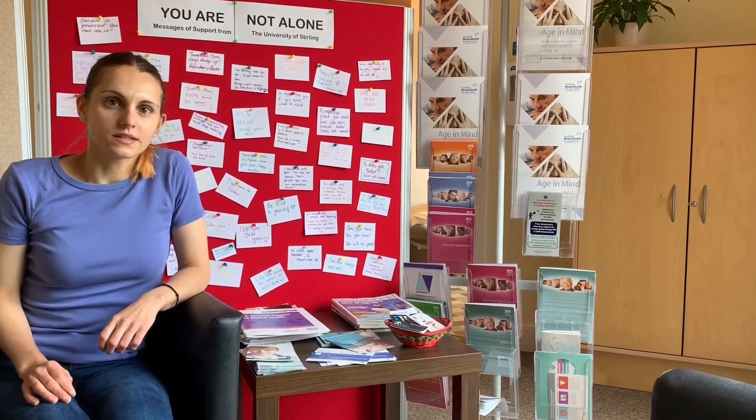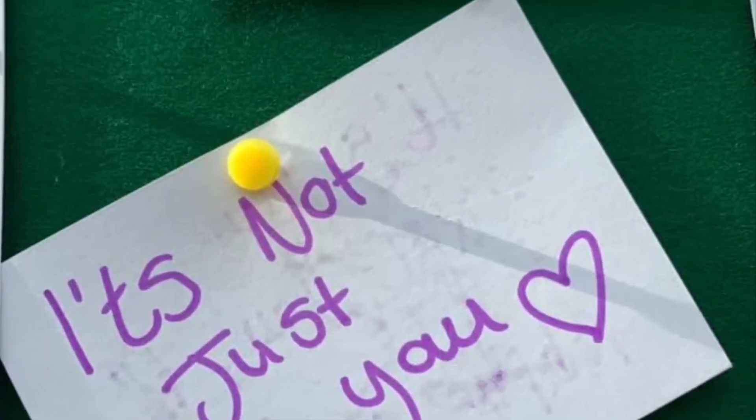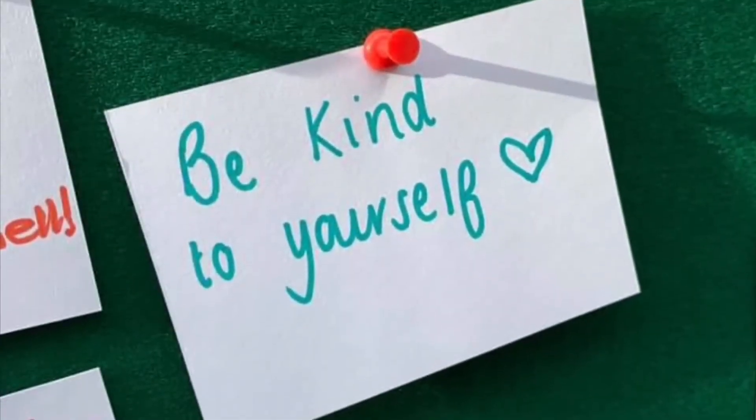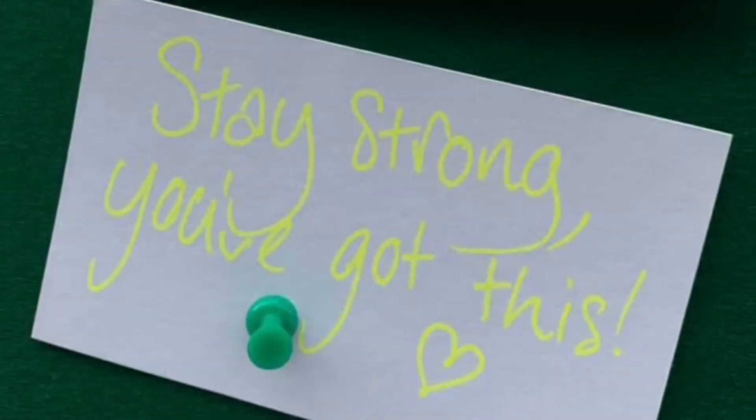I'm currently a volunteer at Action in Mind. The purpose of the charity is to help people with mental health conditions get back into the community and to fight against stigma. I did my placement here within the peer support group. It was really nice to see how people work together as a group and how we can encourage health behaviour change within a group setting. Health psychology can do an awful lot of really good work in promoting the physical health behaviours of clients who have a mental health diagnosis.